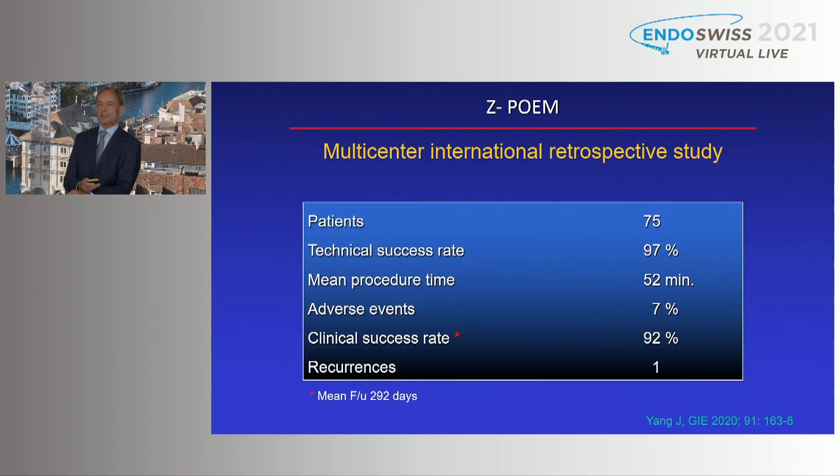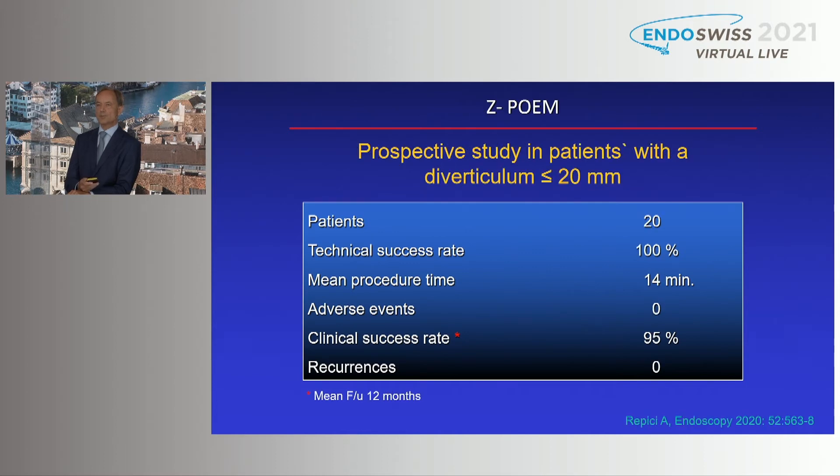What about the data on Z-POEM? This is a multicenter international retrospective study, so the level of evidence is quite limited. Of 75 patients, the technical success rate was 97% with a mean procedure time of around one hour. Adverse events were quite comparable to traditional septotomy. Clinical success rate was very high at 92%, but the median follow-up is less than one year — relatively short — so recurrences may appear later. We need more prospective data.